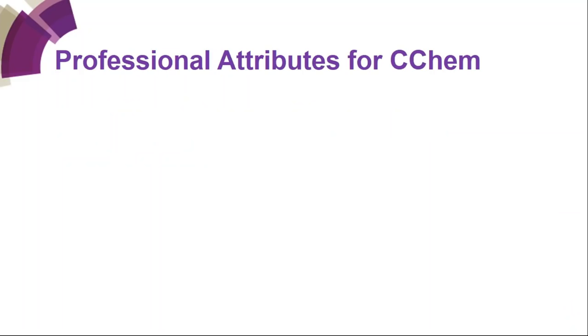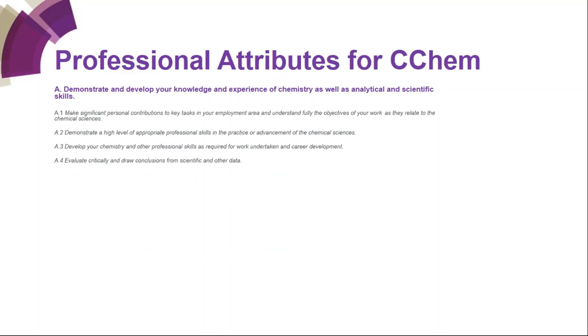What are the professional attributes for Chartered Chemist? There are five overarching competencies, some broken down into further attributes. The A set covers knowledge and experience of chemistry, broken down into four: A1 — make significant personal contributions to key tasks and understand fully the objectives of your work as they relate to the chemical sciences; A2 — demonstrate a high level of professional skills in the practice or advancement of the chemical sciences; A3 — develop your chemistry and other professional skills; A4 — evaluate critically and draw conclusions from scientific and other data. The key focus under A is your chemistry knowledge and how you apply it.